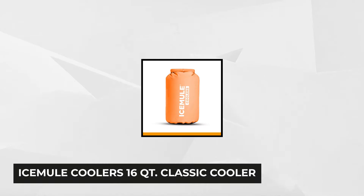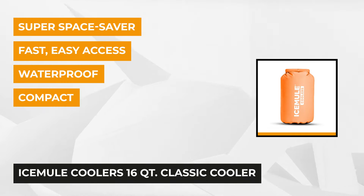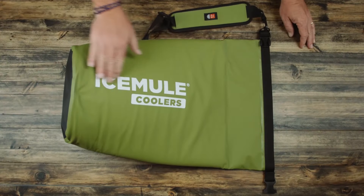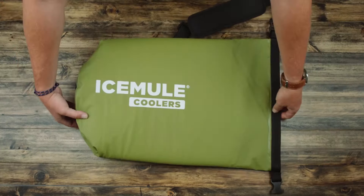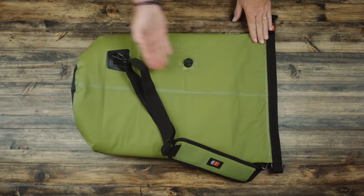At number five is the collapsible Ice Mule Cooler 16-Port Classic Cooler, which ingeniously combines the portability of a backpack with the performance of a hard cooler. It uses sturdy Mule Skin ET as the exterior fabric and Mule Skin EV as the tough interior layer. These two durable materials create a rugged shell that protects against the elements and allows for superior ice retention.